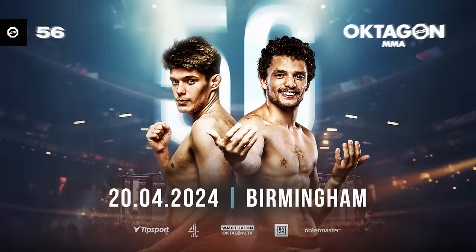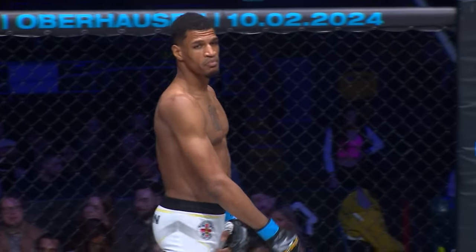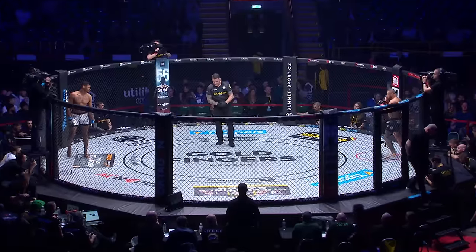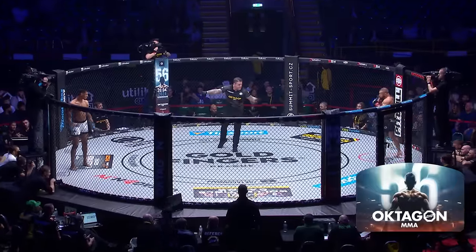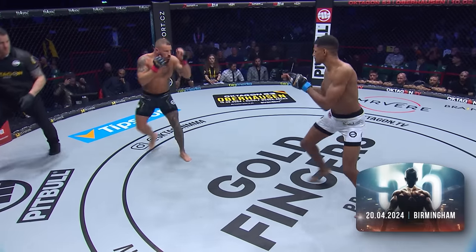I have a feeling Mark Goddard might have his hands full here in this feature bout of our preliminary card. There's the tips for odds. Frimpong in white shorts, blue corner. Shiroki in black shorts, red corner. Off we go, Luke.